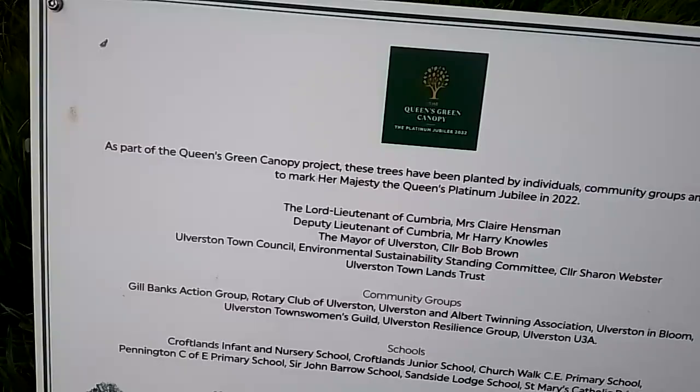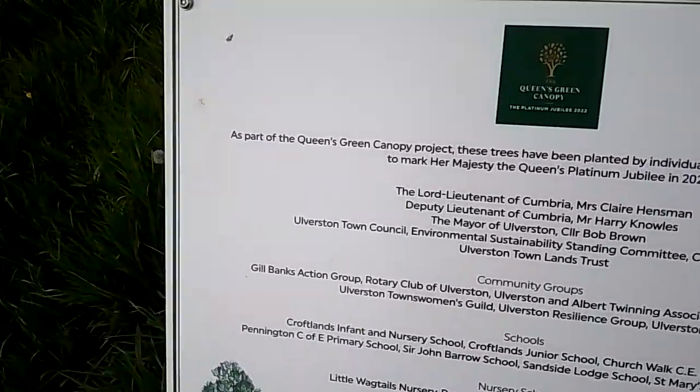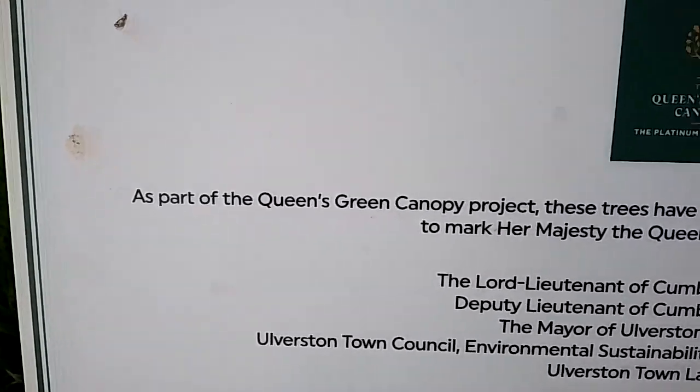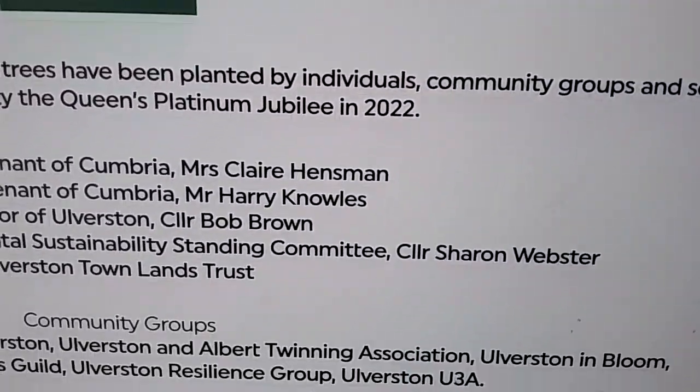Just on an evening walk. Saw this up on some trees. If you want to pause it and read it, you're quite welcome to.